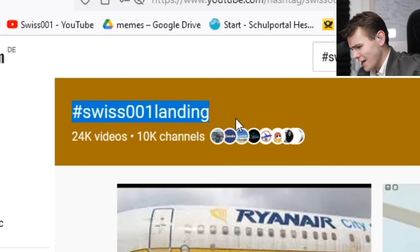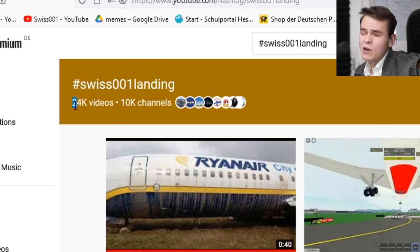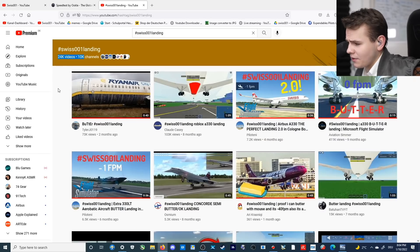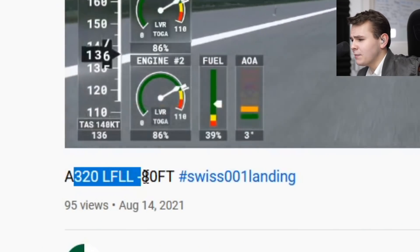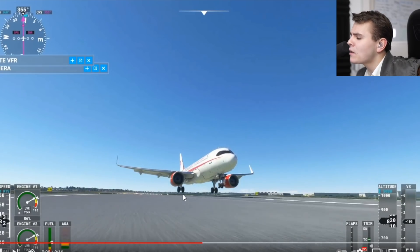We're on the hashtag — was there one landing? Yeah, I'm unoriginal again. Just watching videos — actually 24,000 videos of you guys landing your airplanes in the flight simulator. Let's check some out. We've got an A320 landing, apparently at minus 80 feet per minute, so let's quickly check this out.